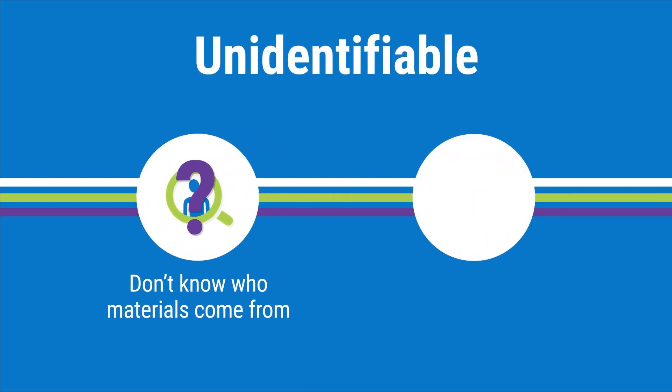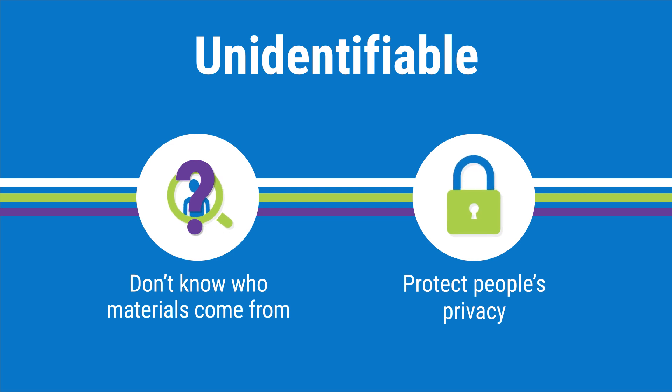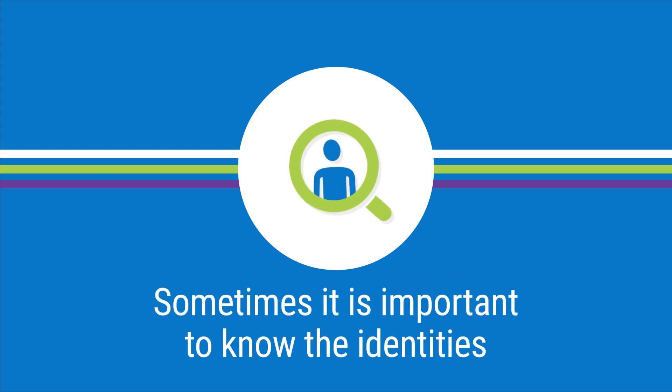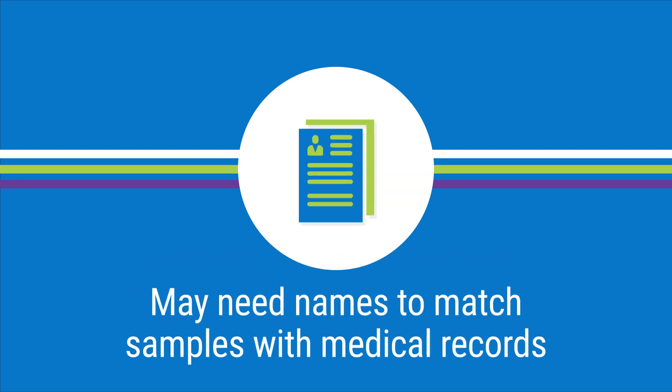Using unidentifiable information and samples helps to protect people's privacy because researchers don't know who the individual people are. In many cases, researchers don't need to know the identity of the people whose materials and data are being used in research. However, sometimes it is important for researchers to know the identities of these people. For example, researchers may need patients' names to match their tumor samples with their medical records to find out if their cancer responds to a certain treatment.